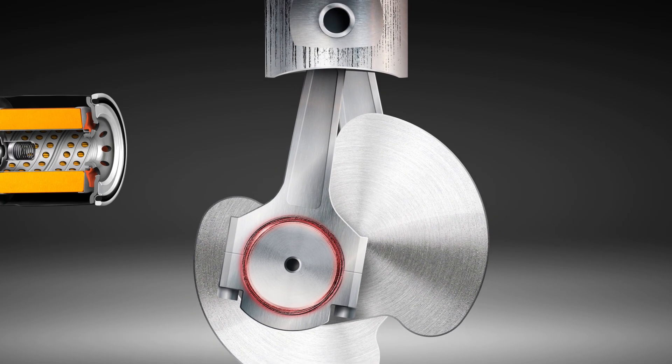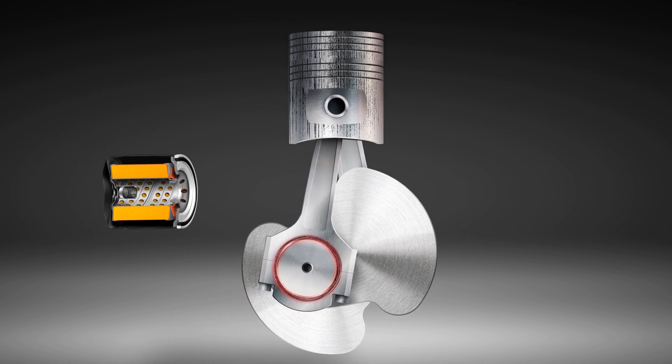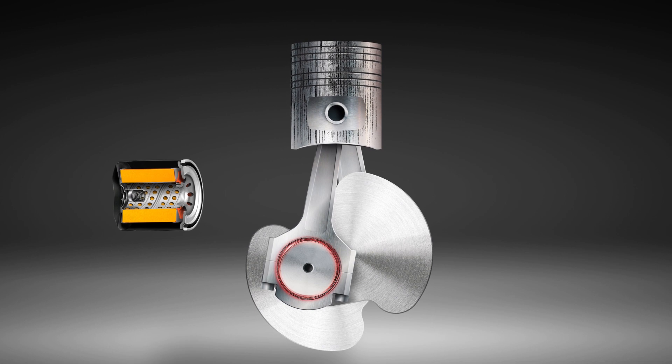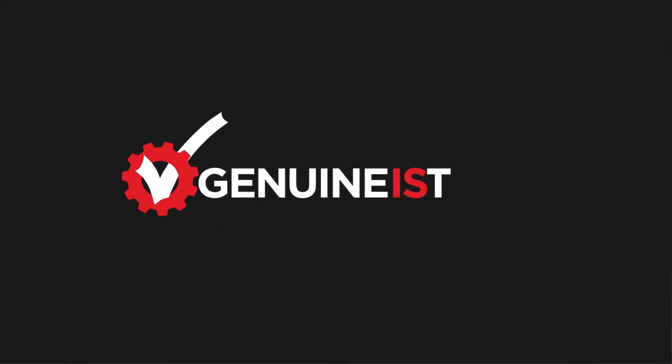Why risk mechanical failure, thousands of dollars in repair bills and enormous inconvenience? Buying through the authorised network assures you that the parts are genuine, and genuine is best.